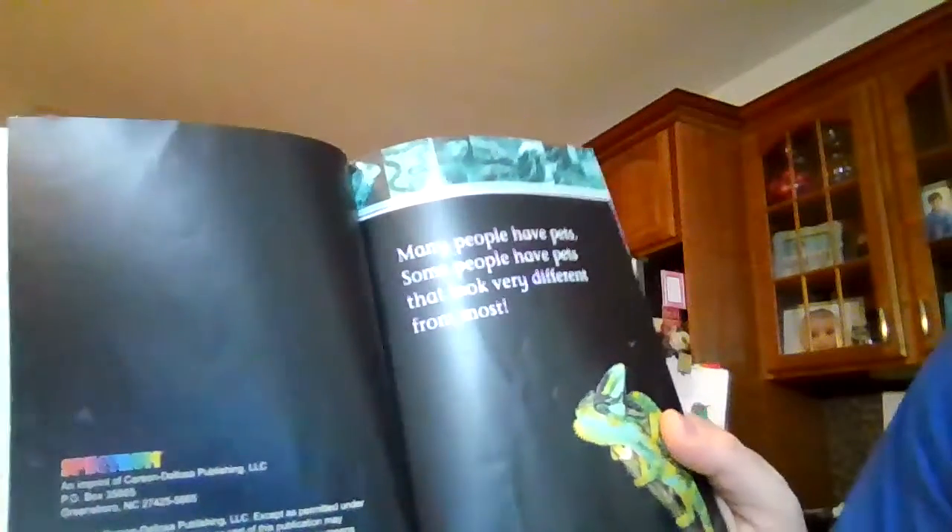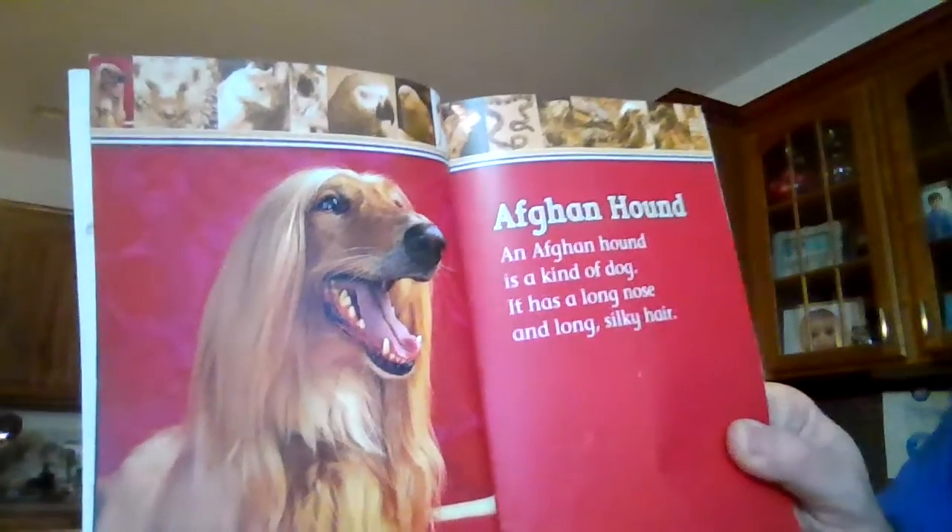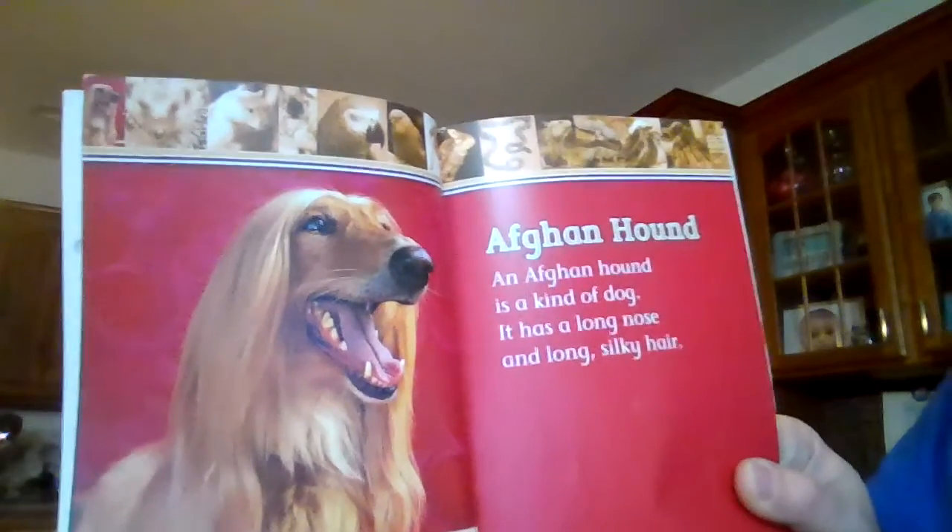Many people have pets. Some people have pets that look very different from most. Here is an Afghan hound. An Afghan hound is a kind of dog. It has a long nose and long silky hair.